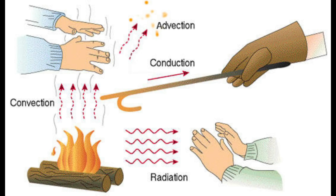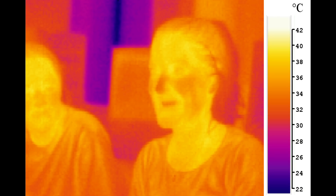As you squishy humans are sitting there in your basements eating your Cheetos and listening to this nonsense, you are, in fact, emitting photons. They are shifted into the infrared spectrum, but this is basically how your forward-looking infrared systems actually work. They don't see you — they see the energy you're putting off.